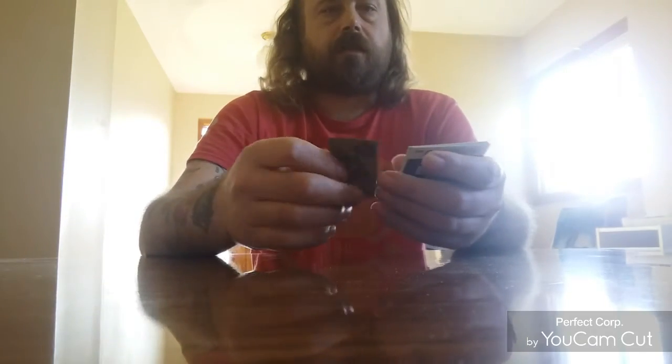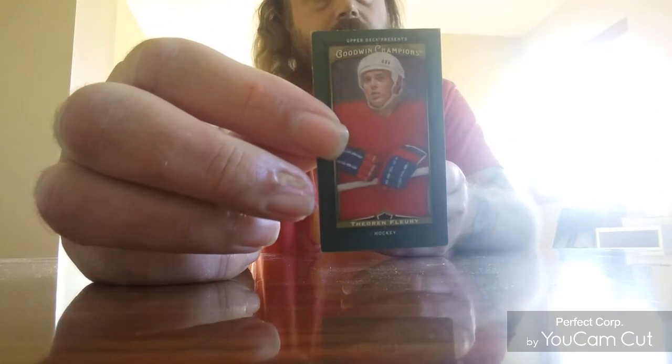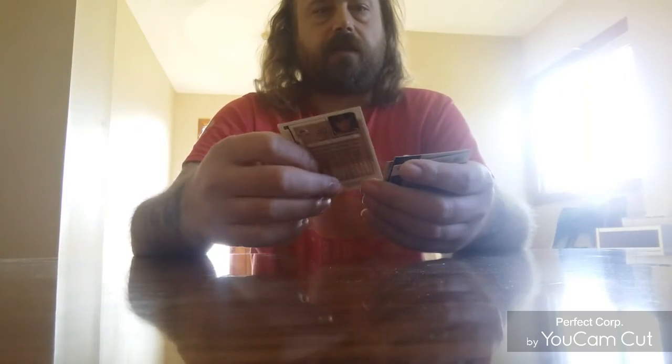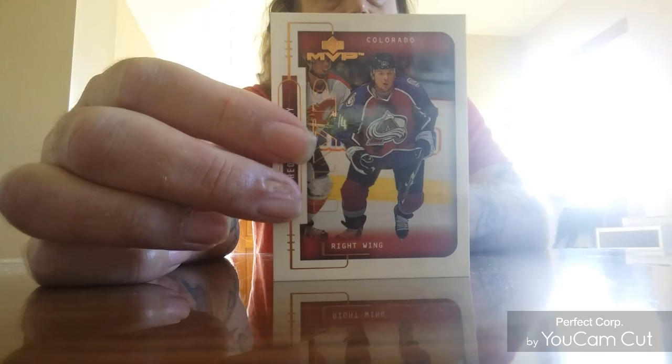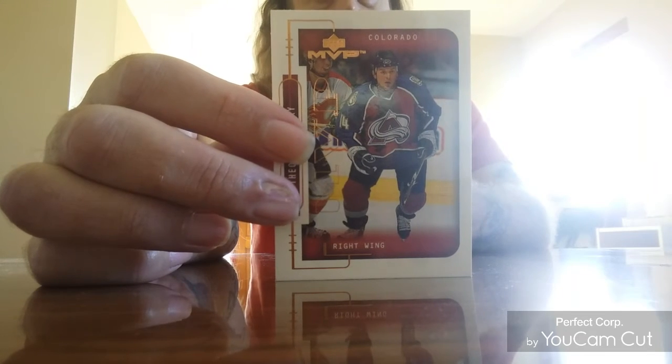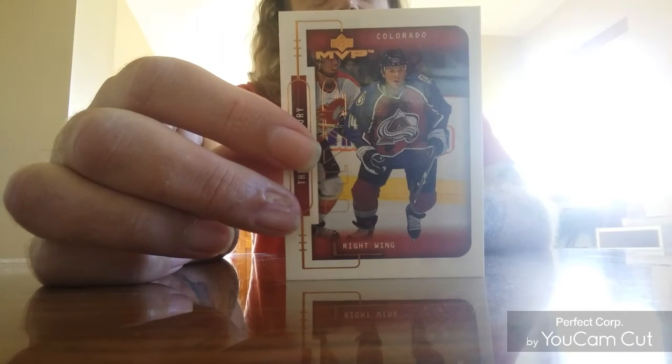Here's a Goodwin Champion card. There's also an MVP card here — I've only played a half a season with them.